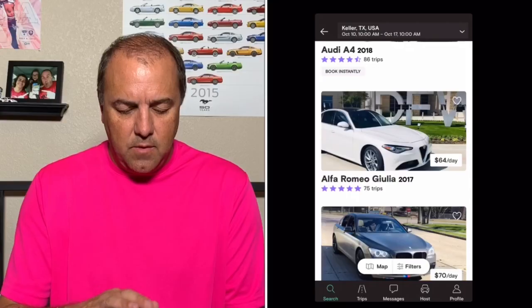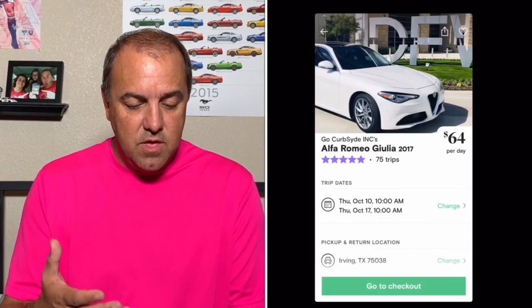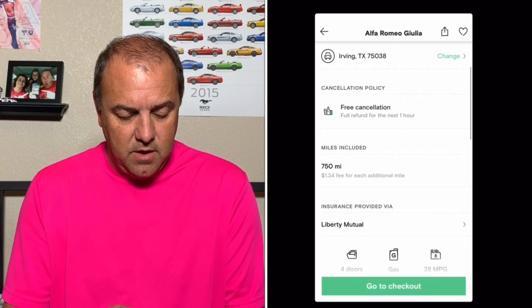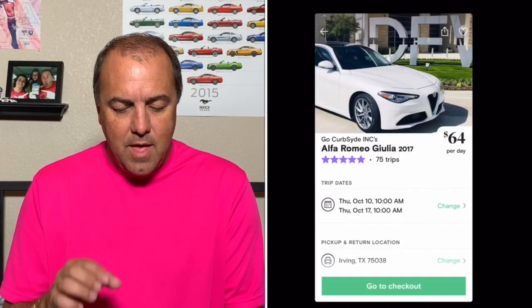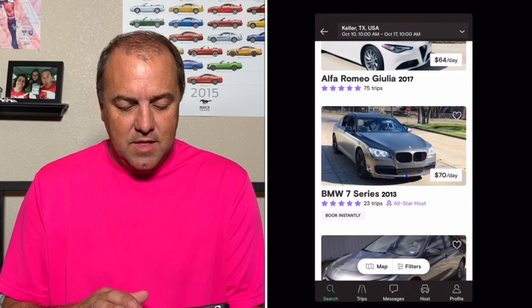There's another one here — the Alfa Romeo Giulia. I have not had the opportunity to drive this car. It's $64 a day, so that's not too terrible. We get 750 miles on it — four doors, 28 miles per gallon. Let's look at some pictures. We only have one picture on that, so we only get to see the exterior. I'd like to see the interior. I think that one is in Irving, so not too bad. $64 a day for the 2017 Alfa Romeo Giulia — I think that would be cool.